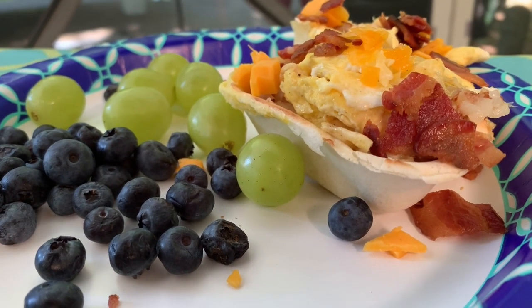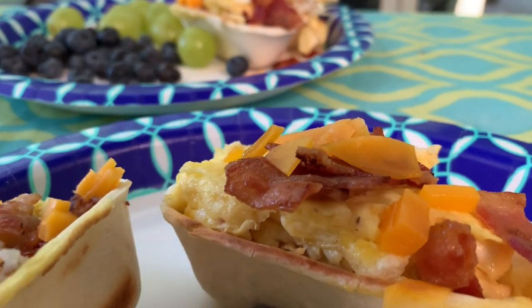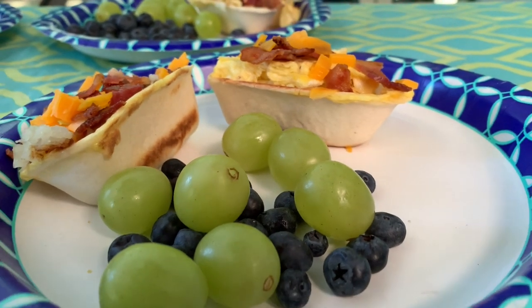These are breakfast boats — we've got hash browns on the bottom layer, then egg, cheese, bacon, all in a little boat. There's some fresh fruit too — a wonderful breakfast.